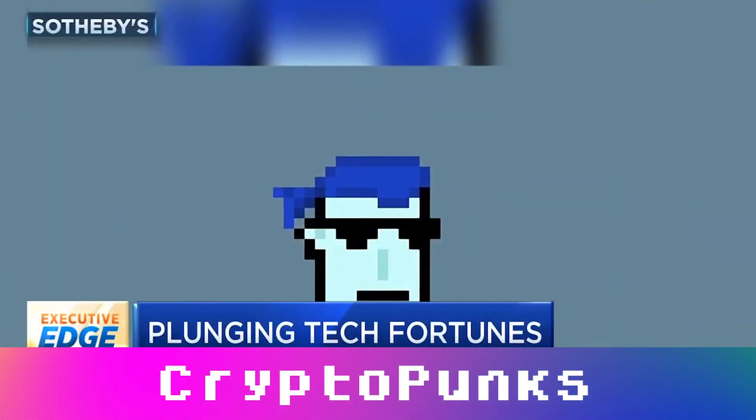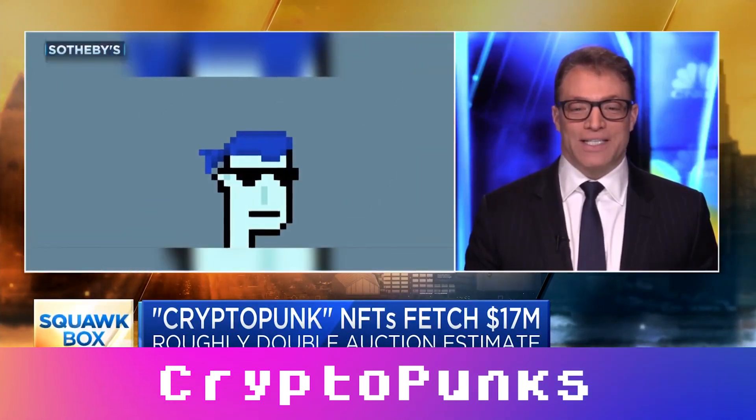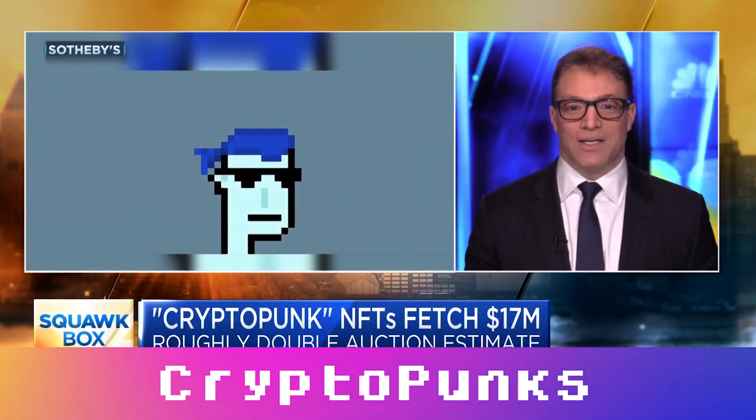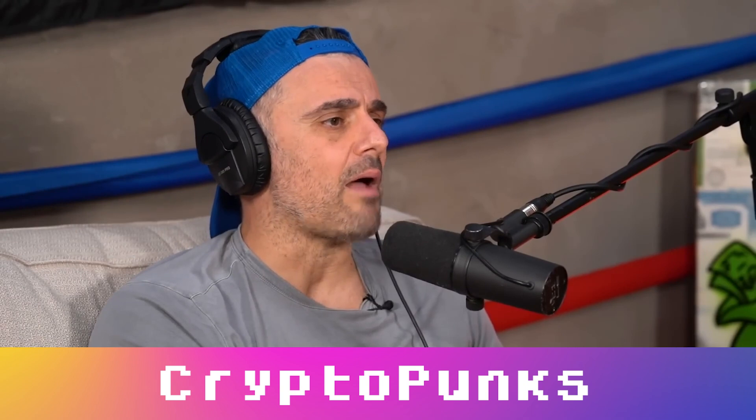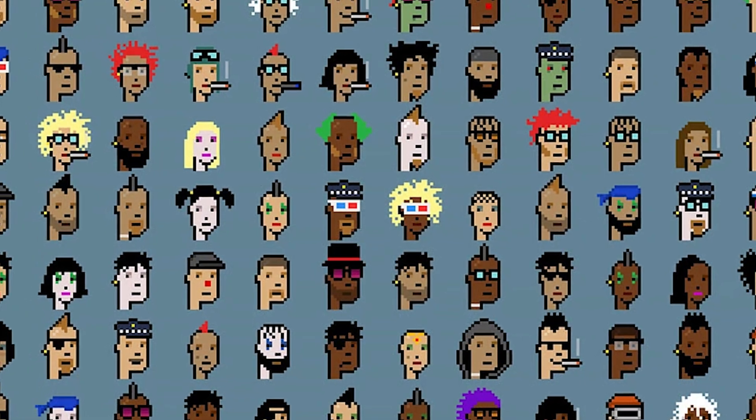I bought multiple ones. CryptoPunks NFT owners — CryptoPunks, it's going to be huge. CryptoPunks NFT sold for $17 million. Some people like CryptoPunks. CryptoPunks are a series of 10,000 little pixelated characters. There's probably not an investment I have that I'm more confident in than CryptoPunks. Visa purchased a CryptoPunk NFT for $150,000.